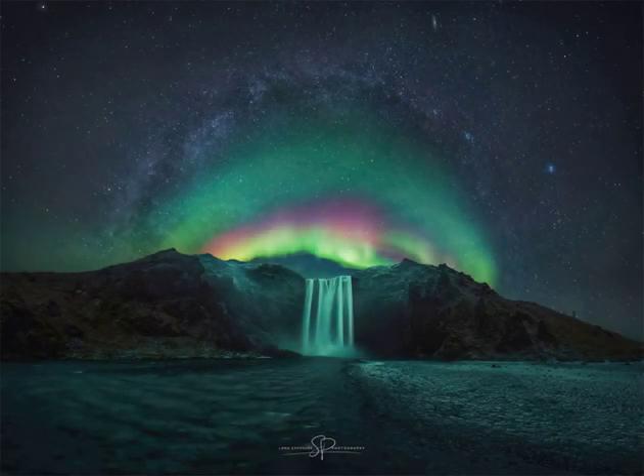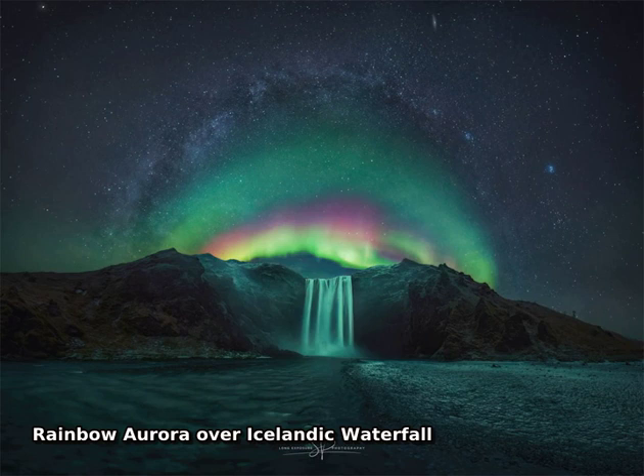Yes, but can your aurora do this? First, yes. Auroras can look like rainbows even though they are completely different phenomena.